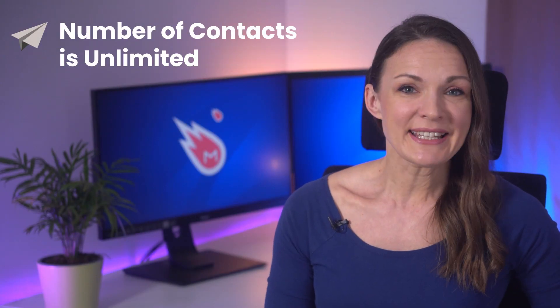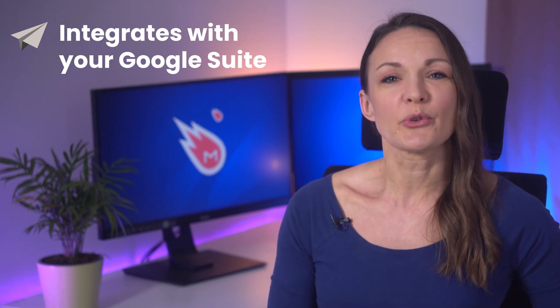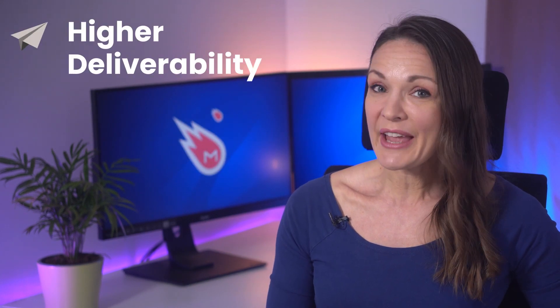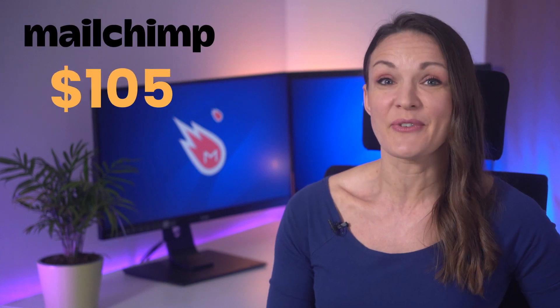Let's go through what makes MailMeteor the best alternative to MailChimp. With MailMeteor, the number of contacts included is unlimited in the free plan. It integrates with your Google Suite, Gmail and Google Sheets. Emails are sent through Gmail servers for higher deliverability. And best of all, it's only $9.99 instead of MailChimp's whopping $105 per month.